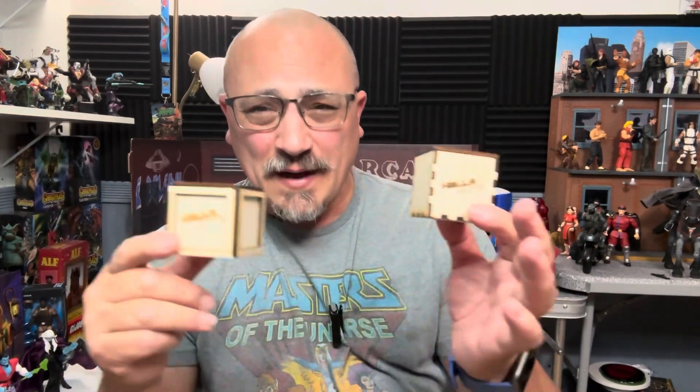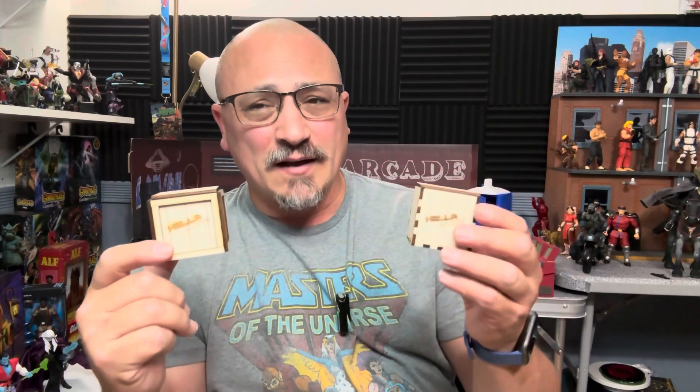We're going to get into these little boxes and they're going to go up on their site very soon. You might be watching this right now and wondering how you can get them. Well, in the description there'll be a link so you can jump to Hella Dope Toys and order some of these limited boxes right now.